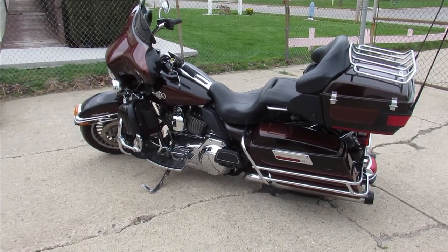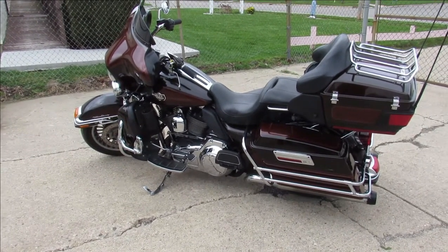2011 Ultra Limited. Visit our website, it's ApprovalPowersports.com. We've got guaranteed financing.